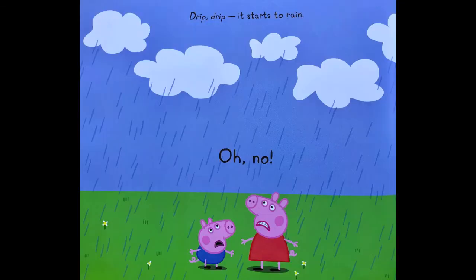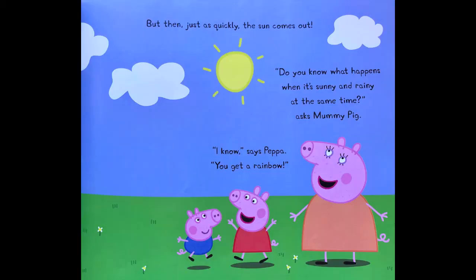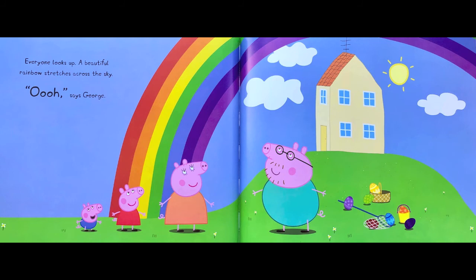Drip, drip — it starts to rain. Oh no. But then, just as quickly, the sun comes out. Do you know what happens when it's sunny and rainy at the same time, asks Mummy Pig? I know, says Peppa. You get a rainbow. Everyone looks up. A beautiful rainbow stretches across the sky.